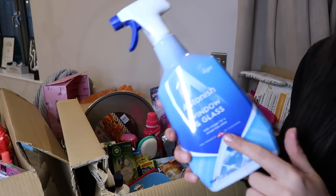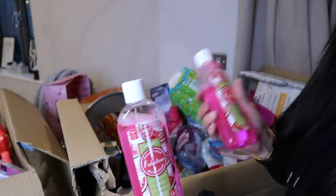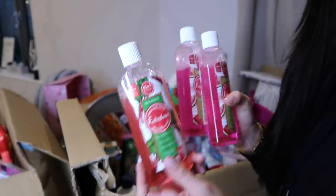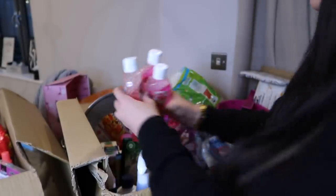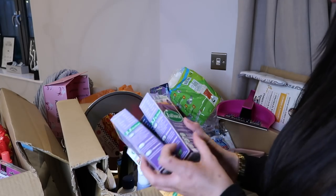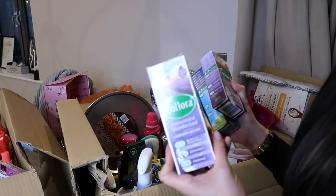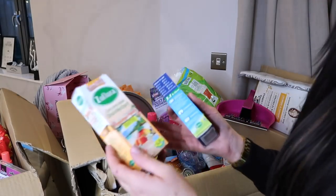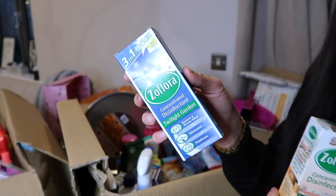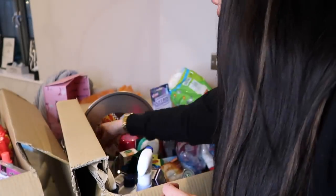I then picked up some window and glass spray by Astonish - an absolute fave. We have three Fabulosas: wild rhubarb and watermelon scent, a couple of my favorite scents - they smell so good. Then moving on to Zoflora - it's not a cleaning haul without some Zoflora! I got my all-time favorite scent, lavender escape, which I really love for the bathroom. Then I also got paradise peach and twilight garden to add to the collection.